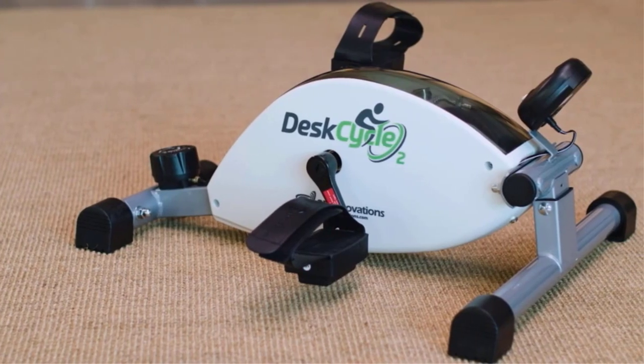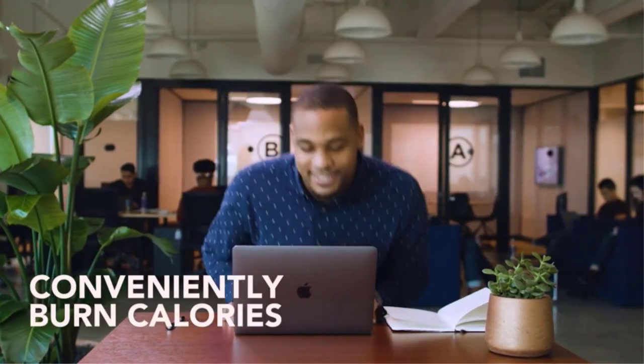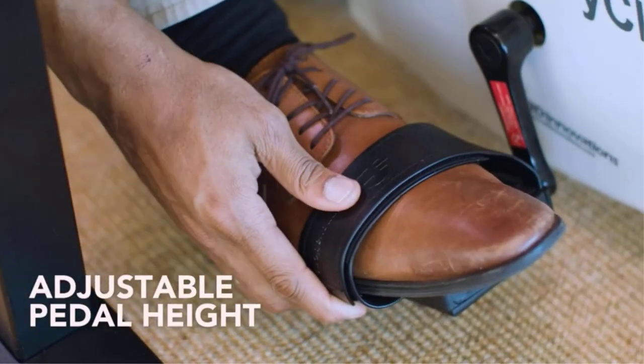First of all, many people aren't even aware that mini exercise bikes exist, so this guide is all about telling the world that it is in fact possible to find an ultra-portable cardio option.